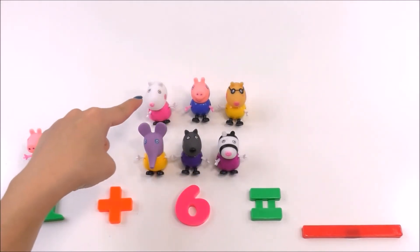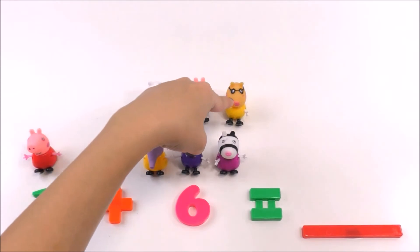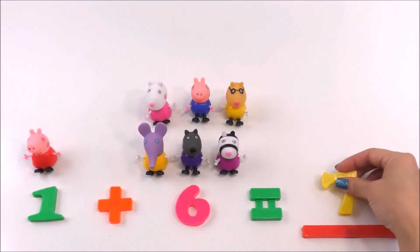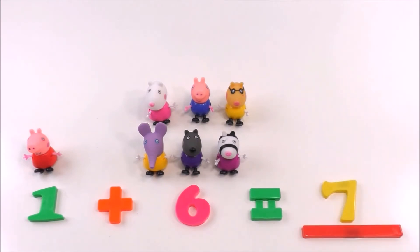...four, five, six, seven. The answer is seven. One plus six equals seven!